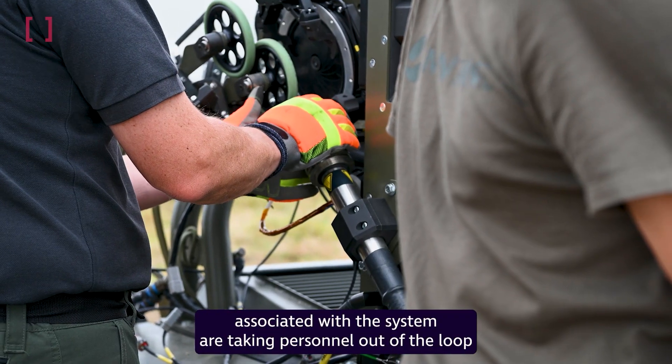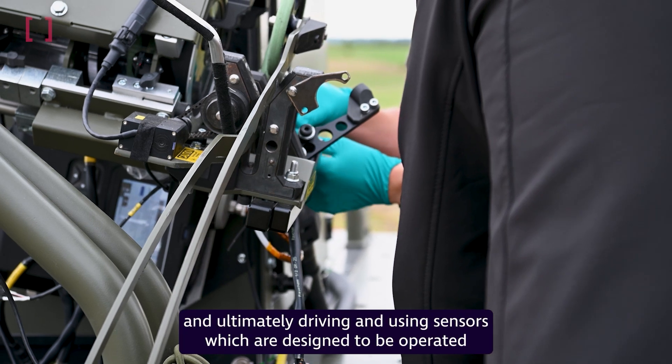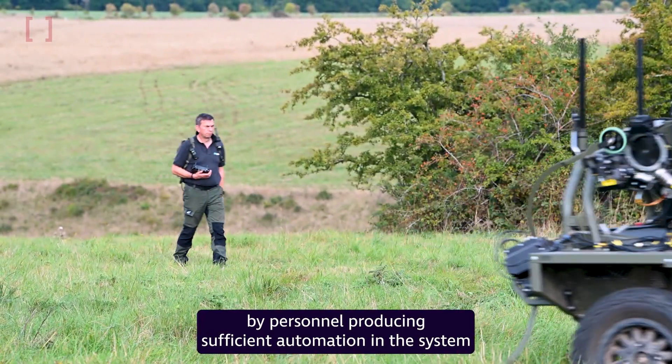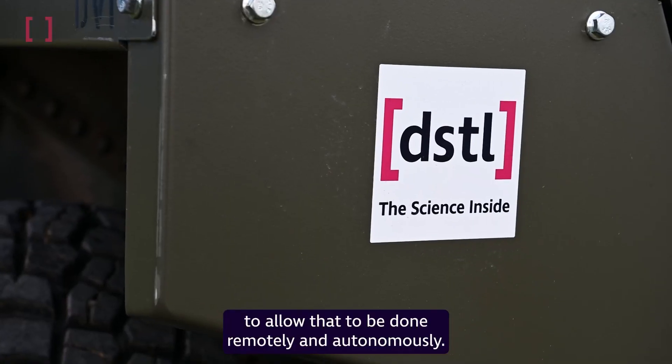Some of the key challenges associated with this system are taking personnel out of the loop and ultimately driving and using sensors which are designed to be operated by personnel, producing sufficient automation in the system to allow that to be done remotely and autonomously.